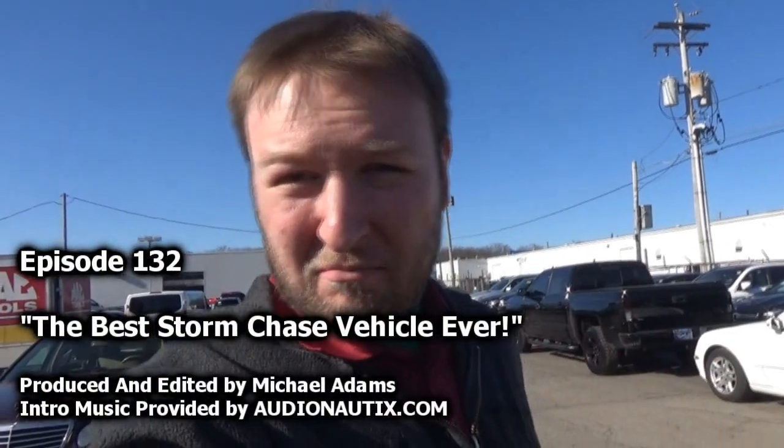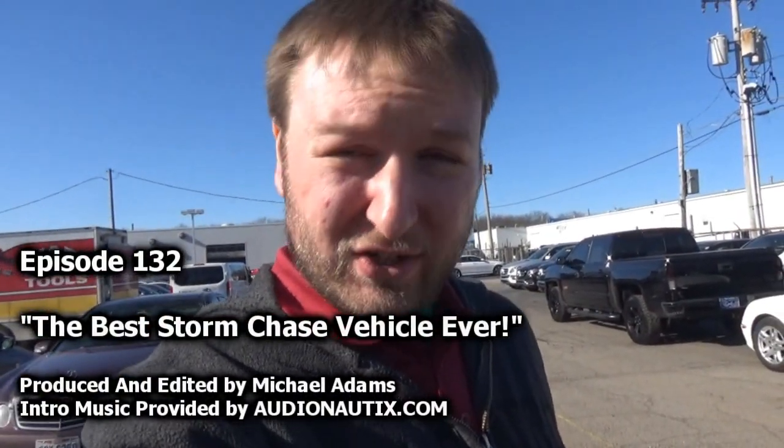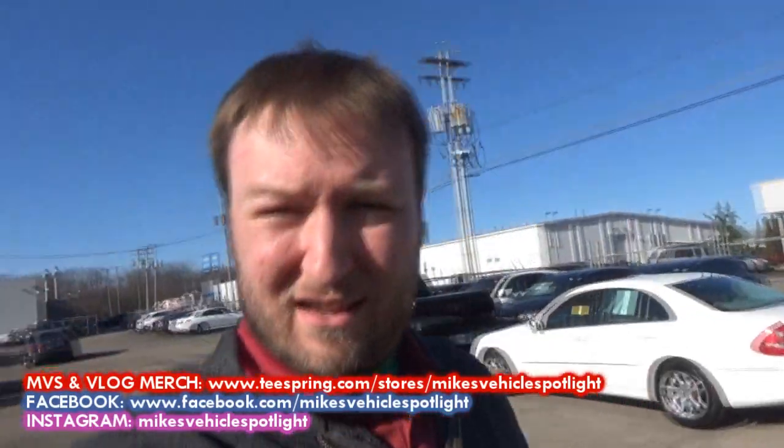Hey guys, welcome to this installment of Mike's Vehicle Vlogs. Thank you so much for watching today. I have another auction car — I just literally filmed the Mazda 6 vlog. Now we're going to look at one of my all-time favorite trucks because we have one. And it's going to auction, but it's cleaned up. And this will be the first time I'm actually looking at it. So let's take a look at this truck and I'll tell you exactly why it is one of my all-time favorite vehicles.